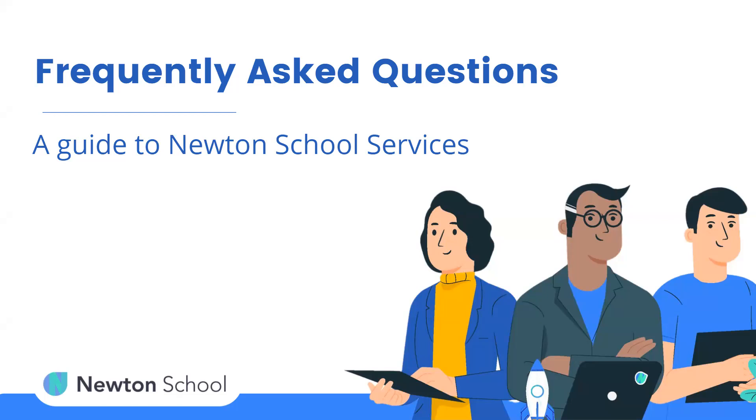Hello everyone. Today we will be discussing some of the frequently asked questions. These questions are some of the major basic concerns that students have before joining Newton School. Even after the video, if you have some doubts or queries, please feel free to post them in the comment section and our team would be replying to all of them.